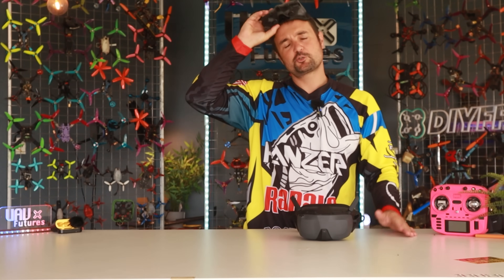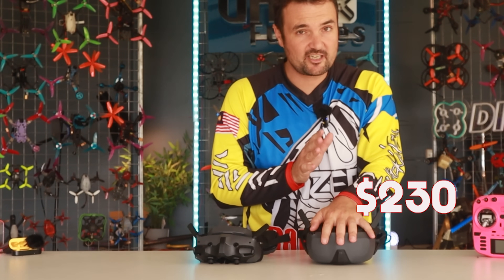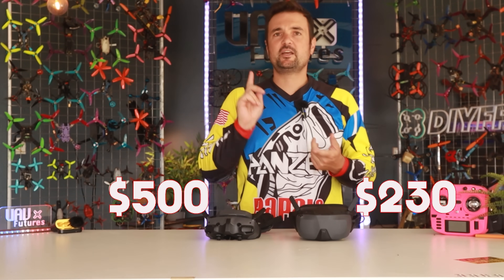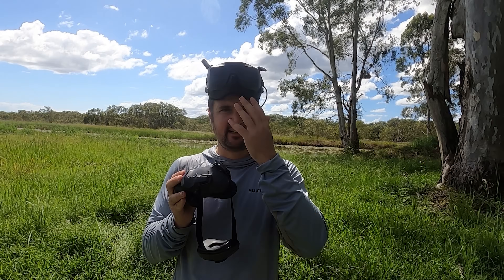Besides the stupid naming structure, which I'm sure is going to trip me up in this video, we're going to break it down and find out why $230 — is that going to be worth your while? Or are you better off with the DJI Goggles 3? This is going to be the head-to-head. We're going to talk about price, the screens, the field of view, latency difference, and comfort on your face.